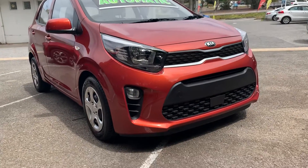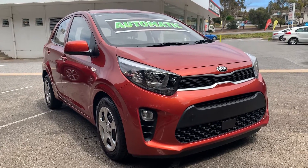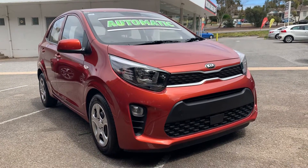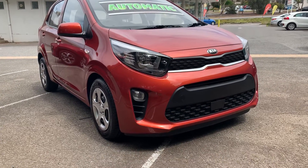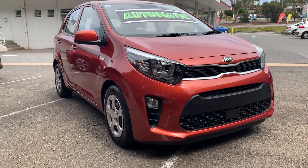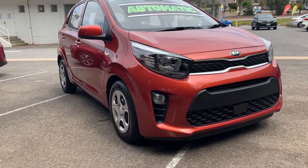G'day Rachel, my name is Matt. This is the pop orange Kia Picanto, 2018 built, arrived here in Australia in 2019. They're built overseas in South Korea — great little car, very reliable.